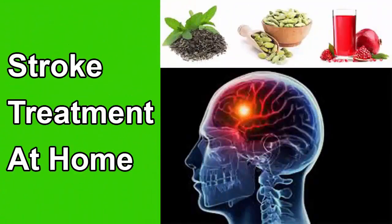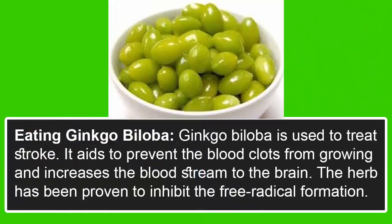Stroke treatment at home. Eating ginkgo biloba: ginkgo biloba is used to treat stroke. It helps to prevent blood clots from growing and increases blood flow to the brain. The herb has been proven to inhibit free radical formation.